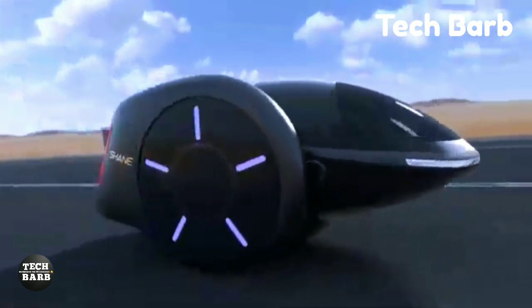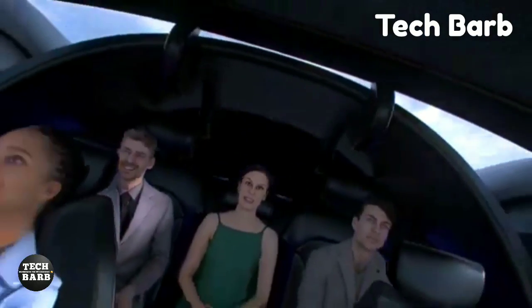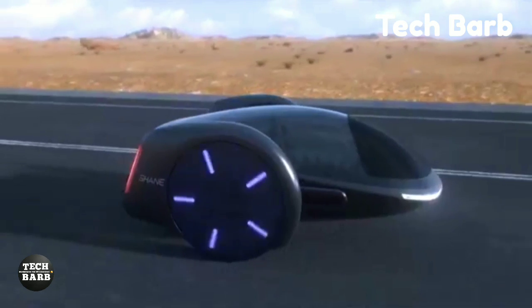Still in its early stages of development, the Shane Car Concept has no set pricing. Chen is actively seeking partners to bring this revolutionary concept to life, and it is believed it will have a huge impact on future mobility options.